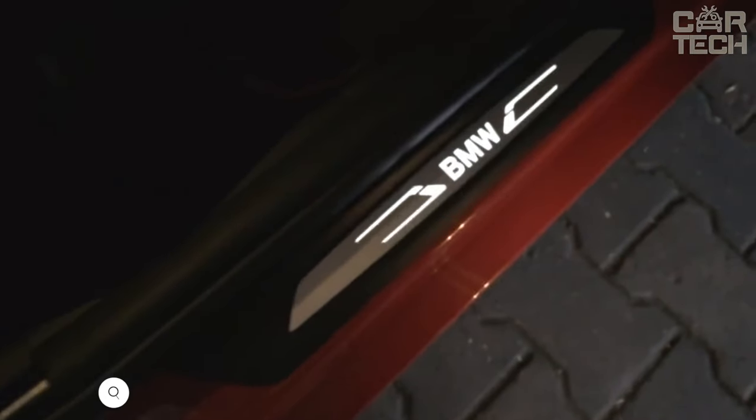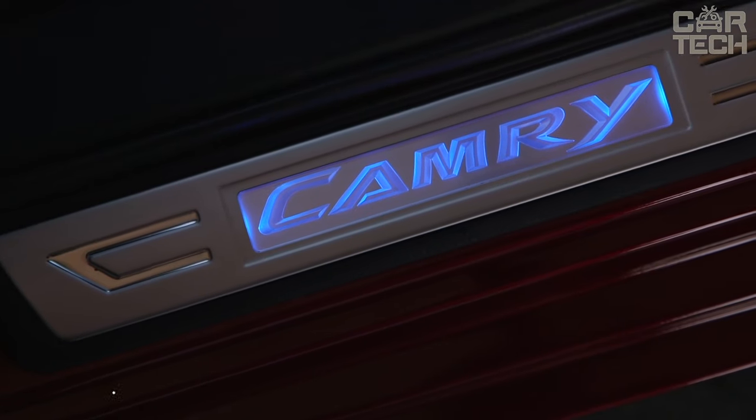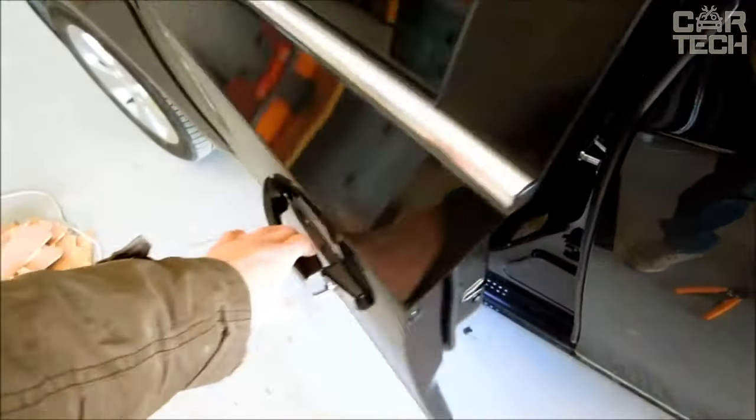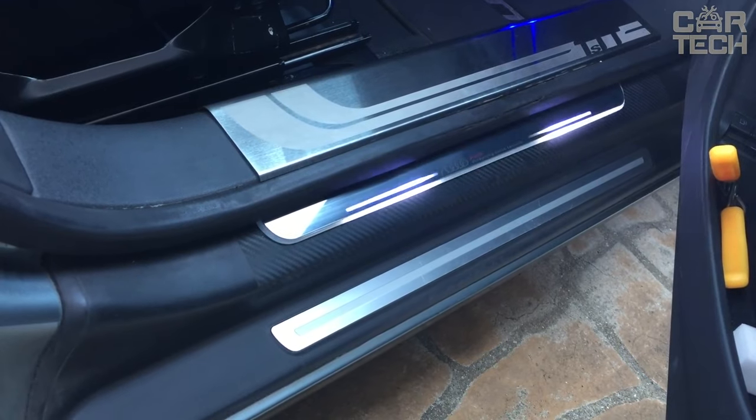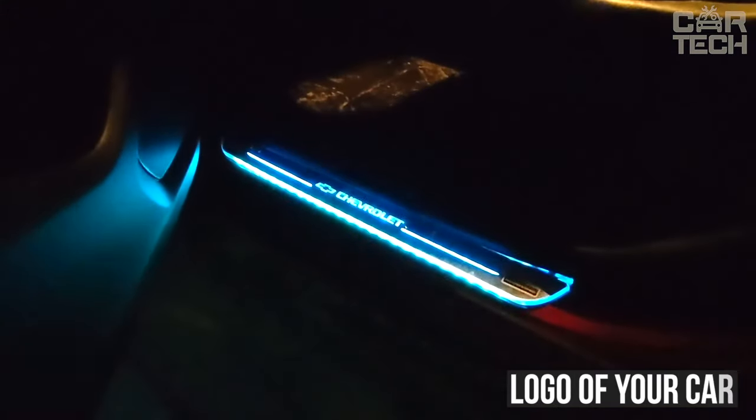Cover plates for the inner sills of the vehicle perform both a protective and decorative function. Made of stainless steel, wear-resistant and quite durable. Activated when you open the door — you open the car door and see a lighted inscription on the sill. There are many variants of illumination, both in color and in the principle of operation. Just imagine: in the dark, you open the door and there it lights up the logo of your car, just like in premium cars.